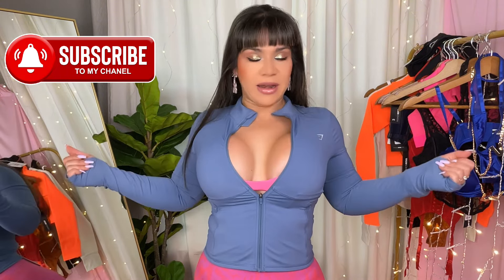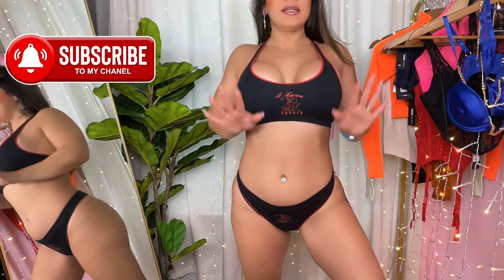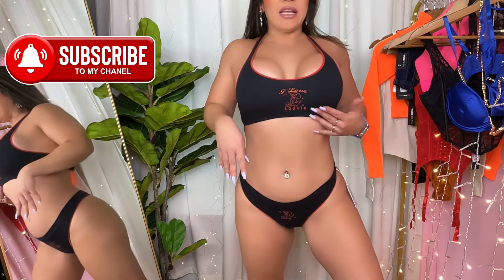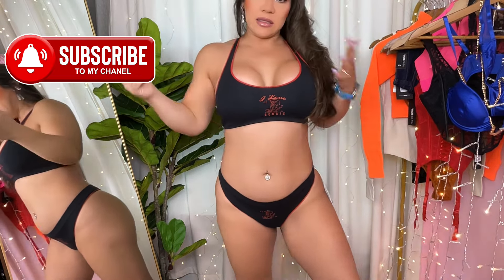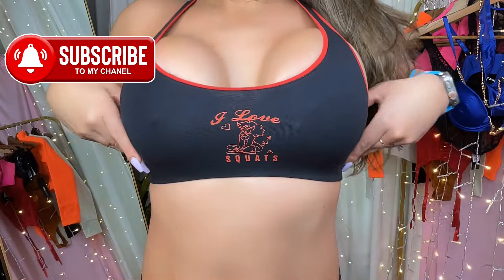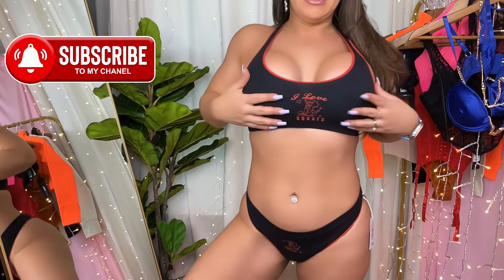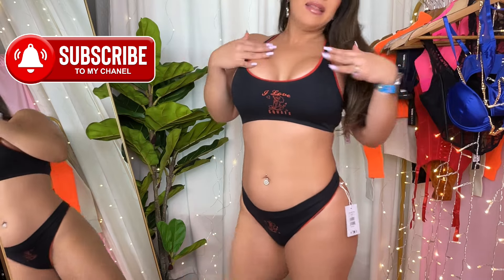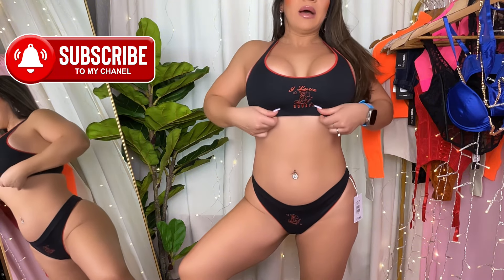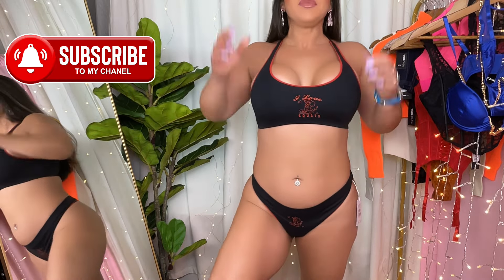Now let's take everything off and put on that bralette and those undies. I have both pieces here. To be completely honest, I should have gone down at least one size — these are a size small and they're very loose. An extra small would have been a lot better. This bralette — let me come super close — it says 'I Love Squats,' which is super cute. Of course this is a bralette so there is pretty much no support. Everything standing up here is just me on my own.